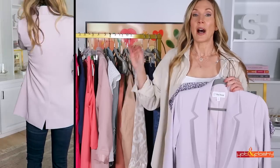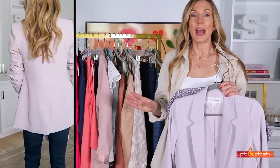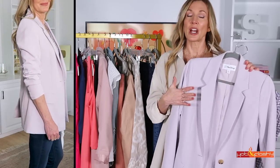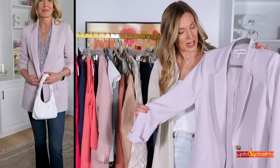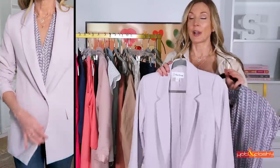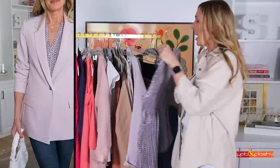The best thing about this blazer is the range of sizes — it comes in everything from XXS all the way up to 5X. No matter what body type you have, you can fit into this blazer and rock it. It also comes in a lot of different colors. This is the lavender — I love this shade, it's so beautiful, and it's a perfect spring color.